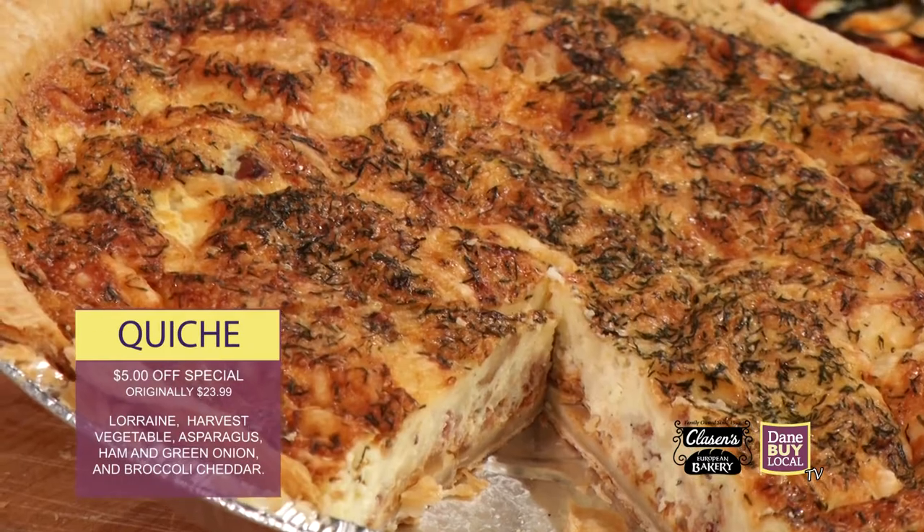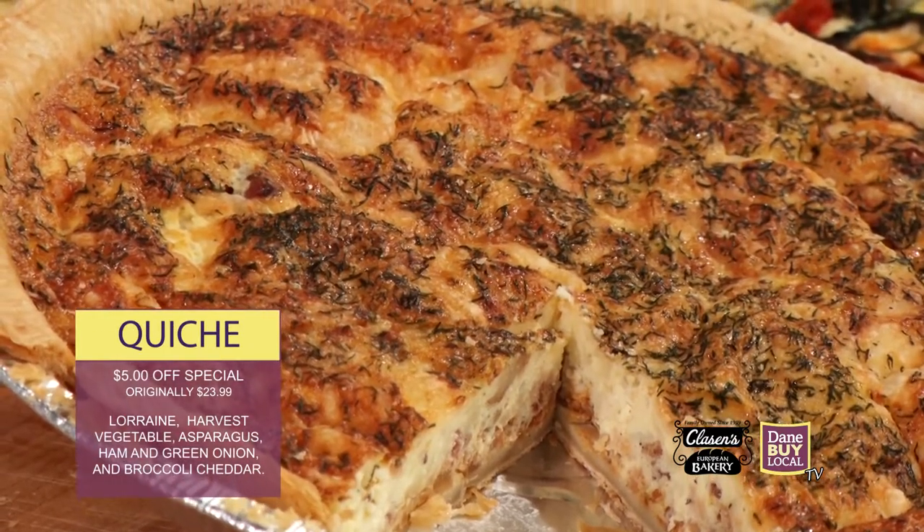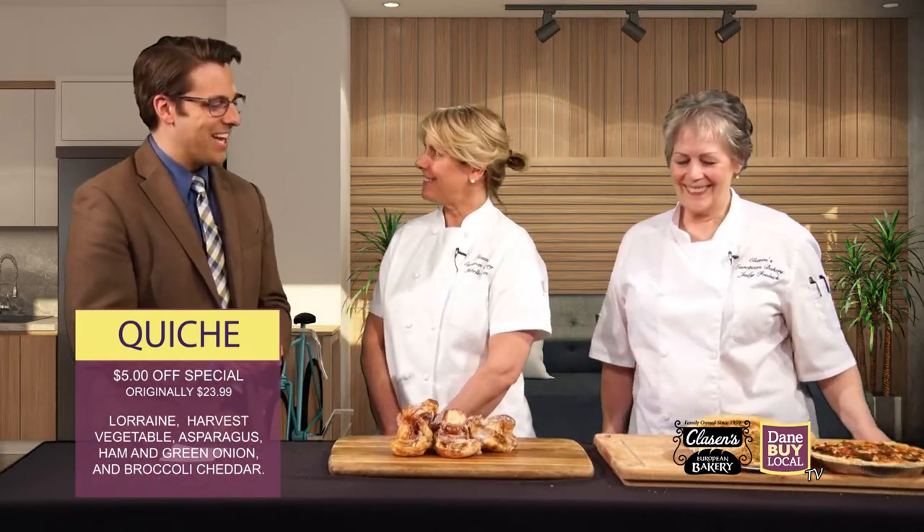And you also brought some quiche. That piece that's missing — I wonder who may have eaten that — but it looks really good. Must be bacon in that one. I think so — that's the quiche Lorraine. Tell us a little bit about your quiches; you have some things going on there too.